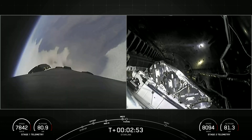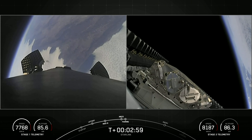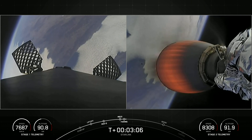Quick succession there. Next up will be fairing deploy. And there we saw it live. Fairing separation confirmed. We can now see the Starlink satellites as well as the grid fins on the left-hand side of your screen now being deployed on the first stage.